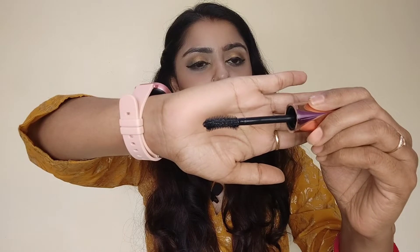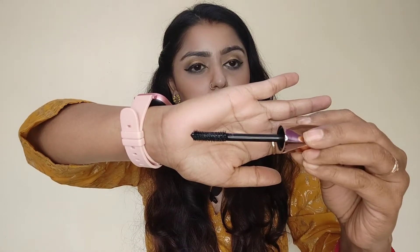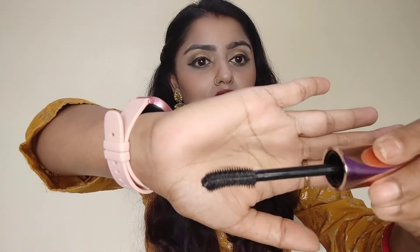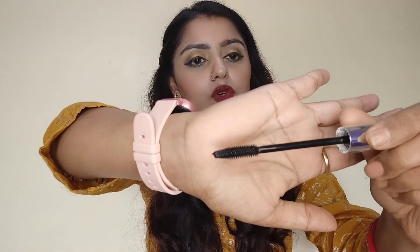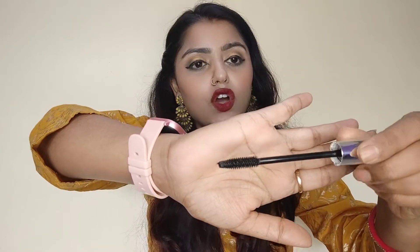Let's open it. After opening it, this is the applicator — you can see it. It is very handy and very sturdy. Comparing it with the Swiss Beauty applicator, the Swiss Beauty wand is a bit longer compared to Mars, and its bristles are a bit thinner compared to Mars.